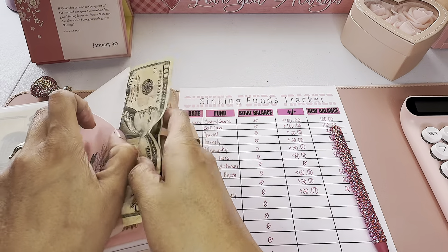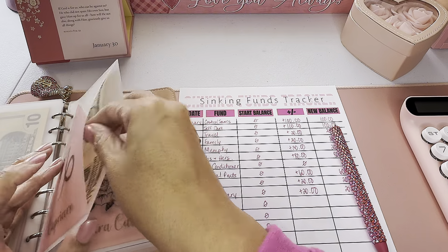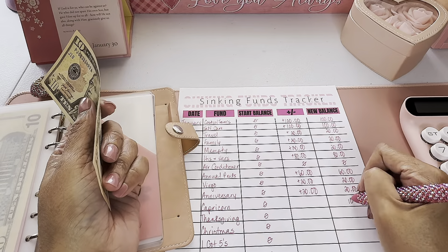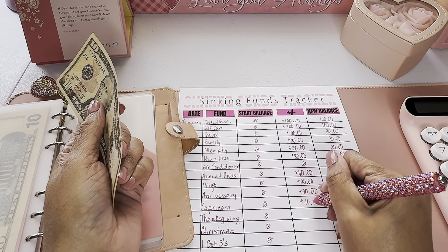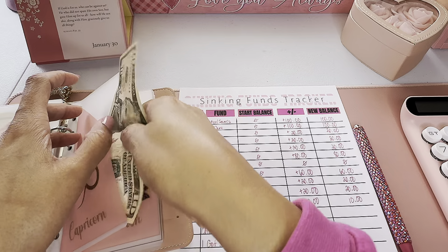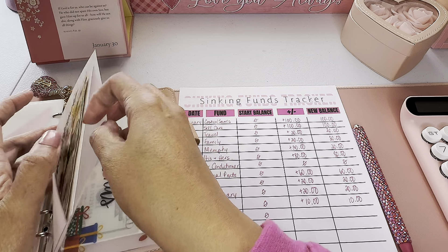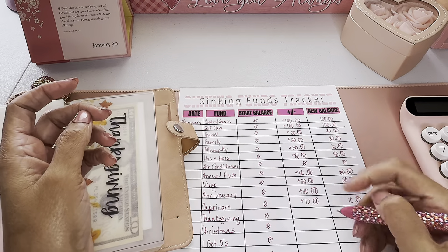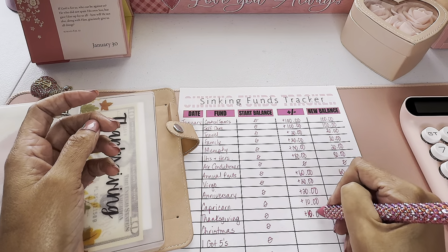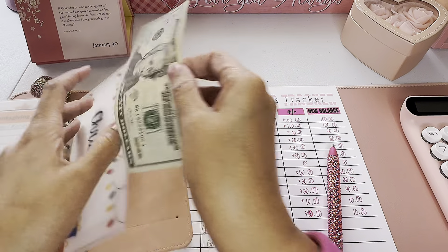I have an envelope for my own birthday — Capricorn. My birthday just passed so I only saved out of one pay period, but I'm already saving for next January. Thanksgiving has $10; I do about $5 per pay period because I don't do very much for Thanksgiving other than cook. Christmas has $30.